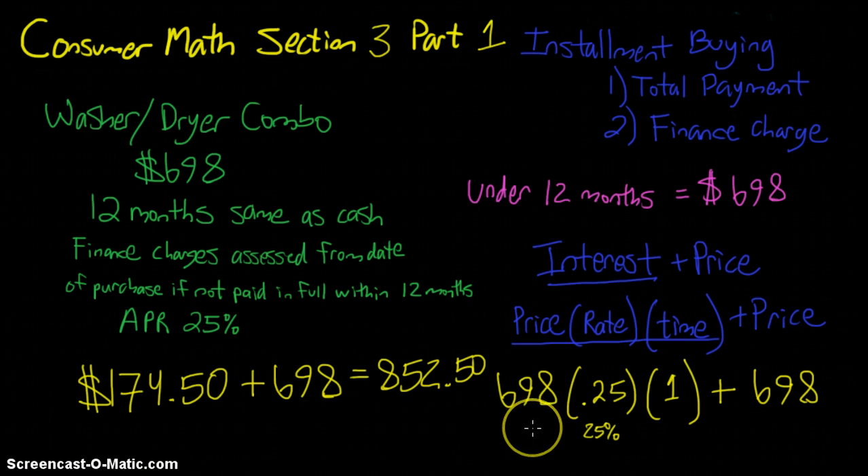So it's really important to pay it off within the 12 months or you'll pay a lot more. It's a better deal if you can hold yourself to it, but the other plans at the other store may be a better situation if you need a set monthly payment to stay on track. Just some things to think about from Section 3, Part 1. I hope you found the video helpful.